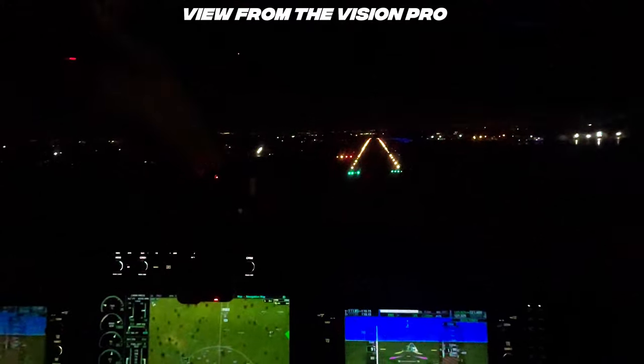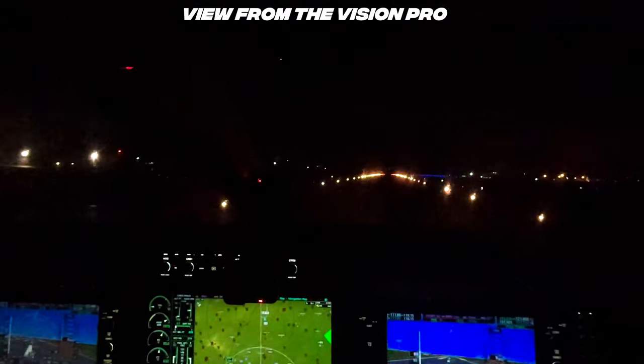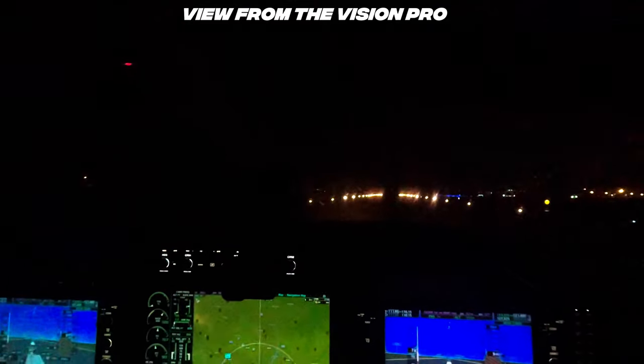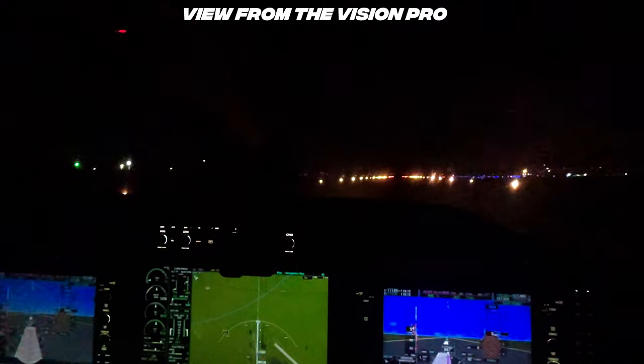Minimums, minimums. Alright, there's the minimum for the approach — so if I didn't have the runway in sight, I'd have to go around. Gear is down. 90 knots, Runway 5. A little high, leveling out. There we go. Gotta use the force there at the end. This runway has like no center line.